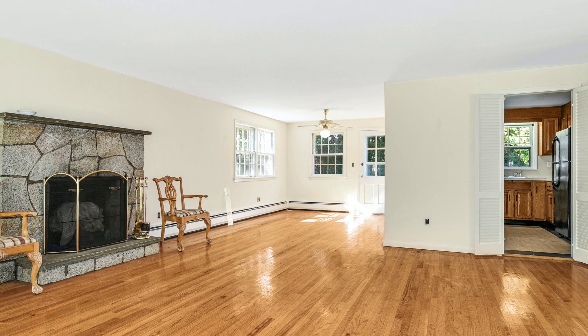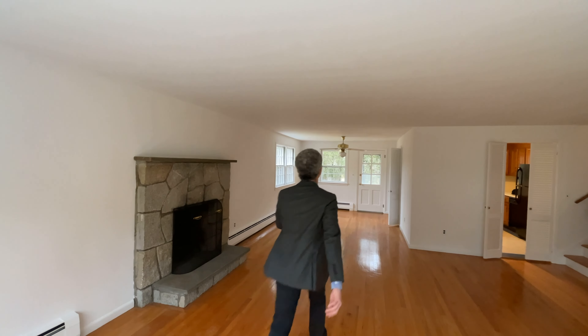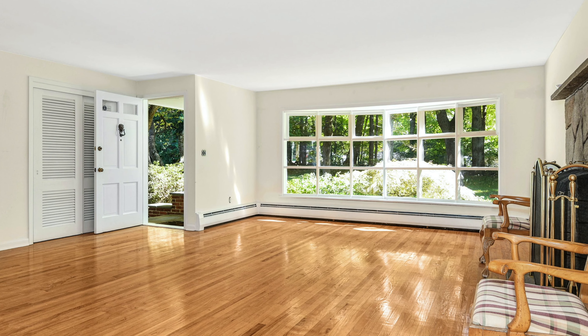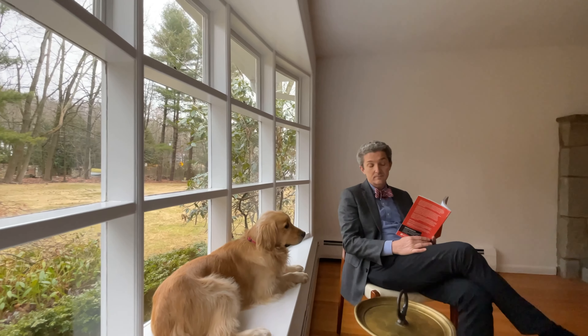The oak floors are so polished, I can see my reflection in them. Don't even get me started on the 10-foot picture window — it's like a work of art, a constantly changing landscape.